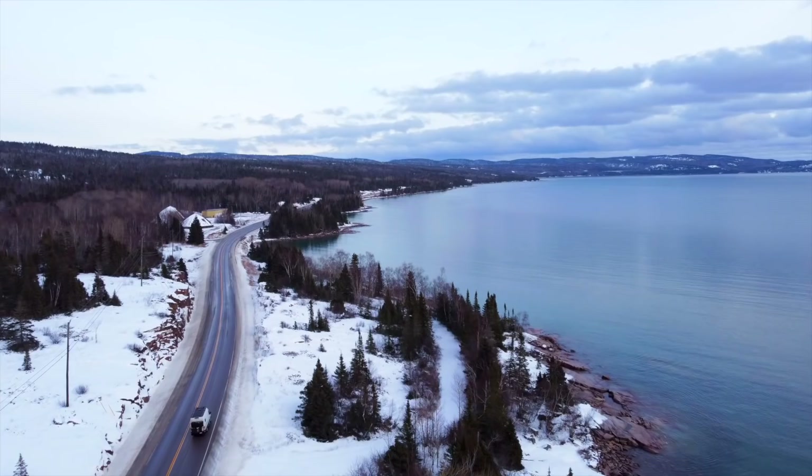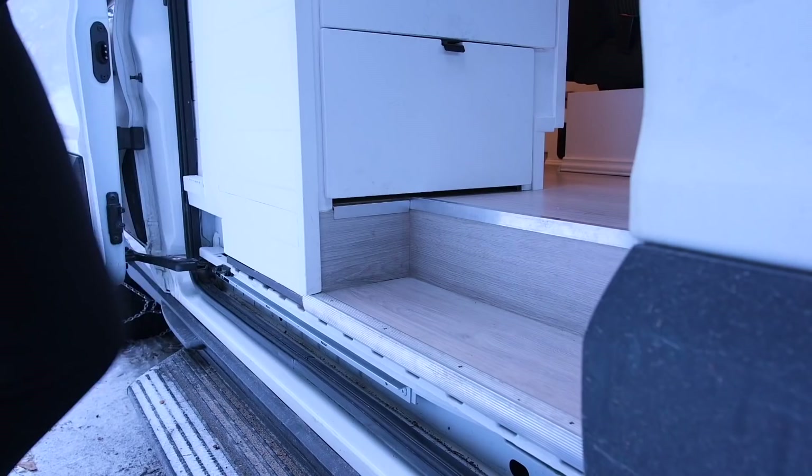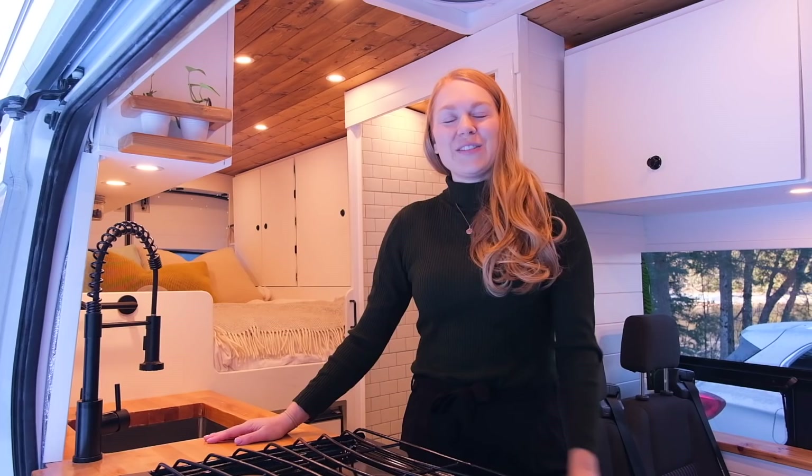Welcome to the home part of our van build. At the entryway here you'll see we built an entrance step and we also built a little shoe storage area right here where I can store my sandals. So right here we have the kitchen and over here we have our living room. I'm going to close the door because it's cold out.